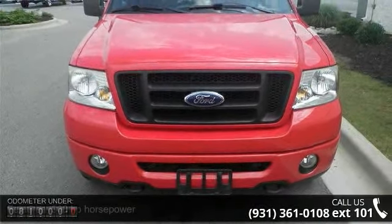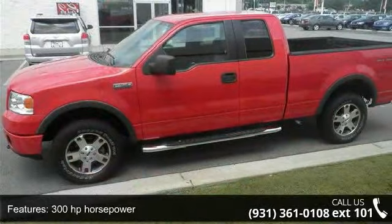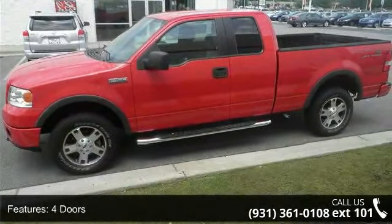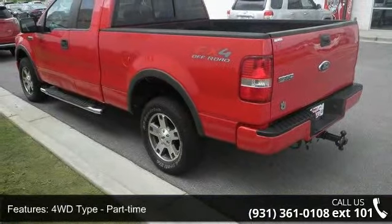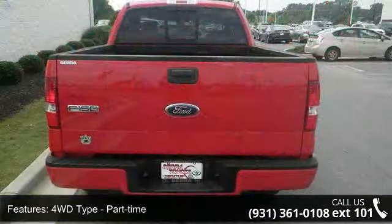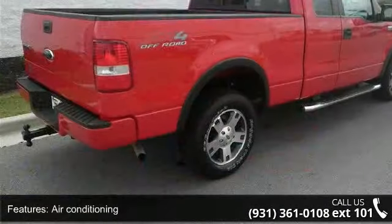Enjoy these notable features: 300 horsepower, 4 doors, 4-wheel ABS brakes, 4WD type part-time, 5.4-liter V8 SOHC engine, air conditioning, automatic transmission, bed length 66.0 inches, clock, in-radio display, and compass.